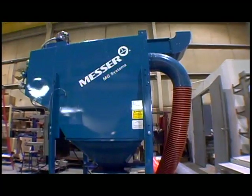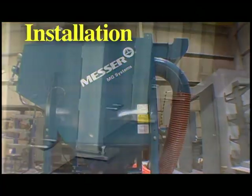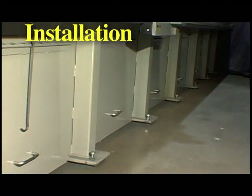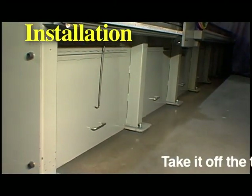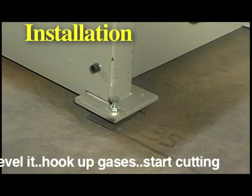You can also select from an optional Messer dust collector and spark trap designed to work with your table. The best part of EdgeMax's unitized design is installation — it's easy and quick. Take it off the truck, move it into place, level it, hook up your gasses, and start cutting.